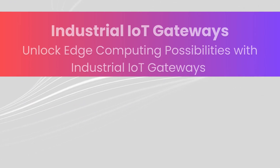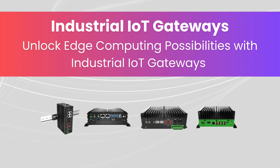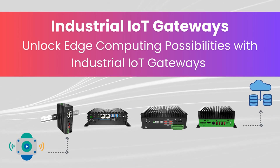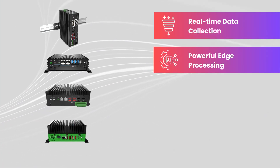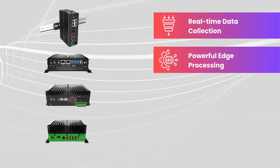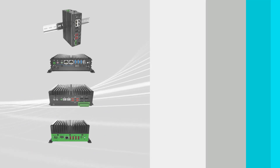At the heart of the IoT ecosystem lies the industrial IoT gateway, a robust computing solution that bridges IoT devices and the cloud. Premio's rugged IoT gateways deliver secure real-time data collection and edge processing, even in the harshest environments. With their fanless, durable designs, these gateways ensure seamless connectivity and reliability across industries.